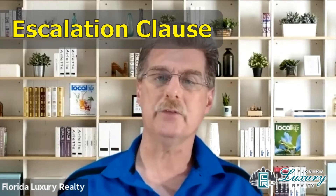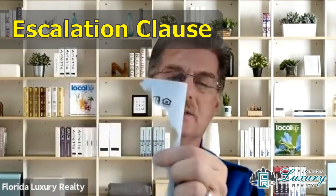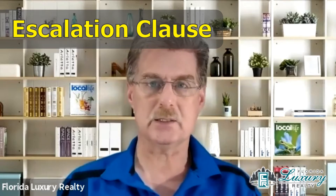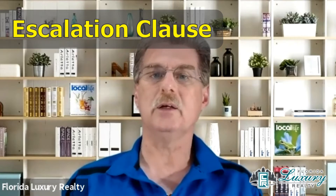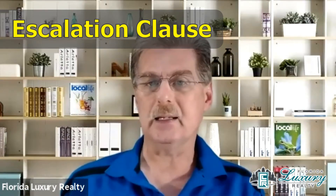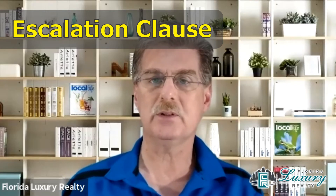You're operating as the agent for the seller and you get offers, and one of those offers has an additional document or additional terms referred to as an escalation clause. I have a copy of one here. What you'll find in most of these is that a buyer is saying they will make a higher offer than the other offers in a multiple offer situation, but the document also has a cap — usually a maximum amount up to a certain dollar amount.